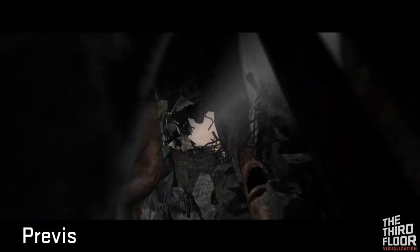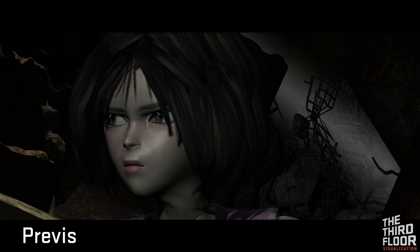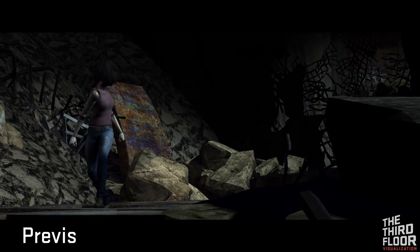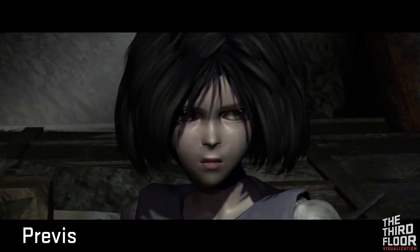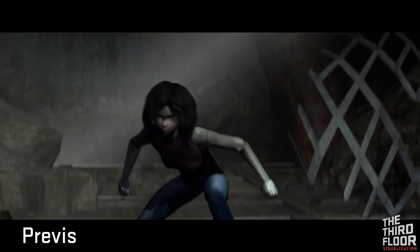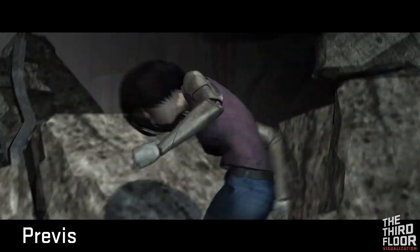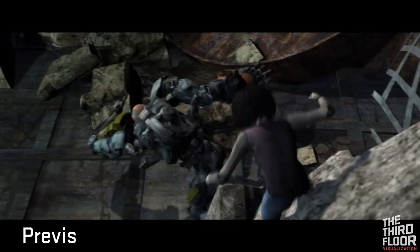At the Third Floor, we're often called on to help show the idea of a project or a scene before it gets started. For Alita Battle Angel, we created this pitch piece with the filmmakers to provide a snapshot of what the characters and the world could be like in a big screen form.